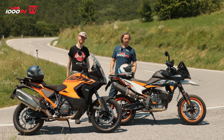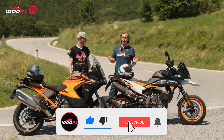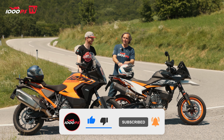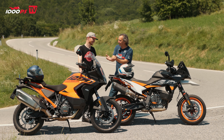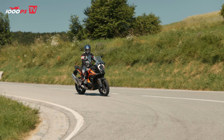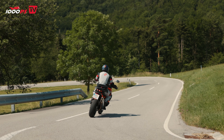Gregor and I will find out which of the two is the faster one, and I think we've done a pretty good job because we're not asking which one is better to travel with. I had it as a long-term test bike four or five years ago and I was thrilled. The current model — I'm thrilled again. So the question is: which one is faster to travel with?